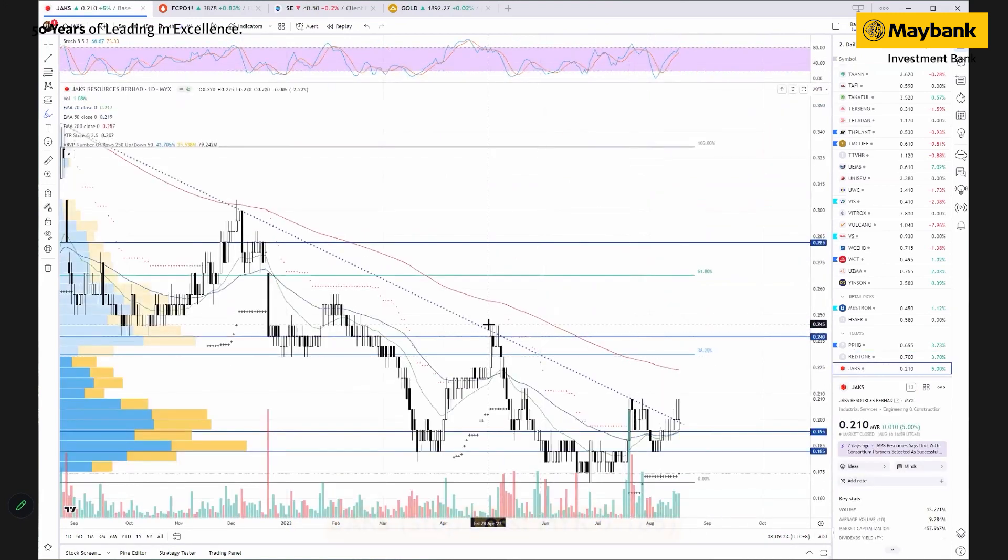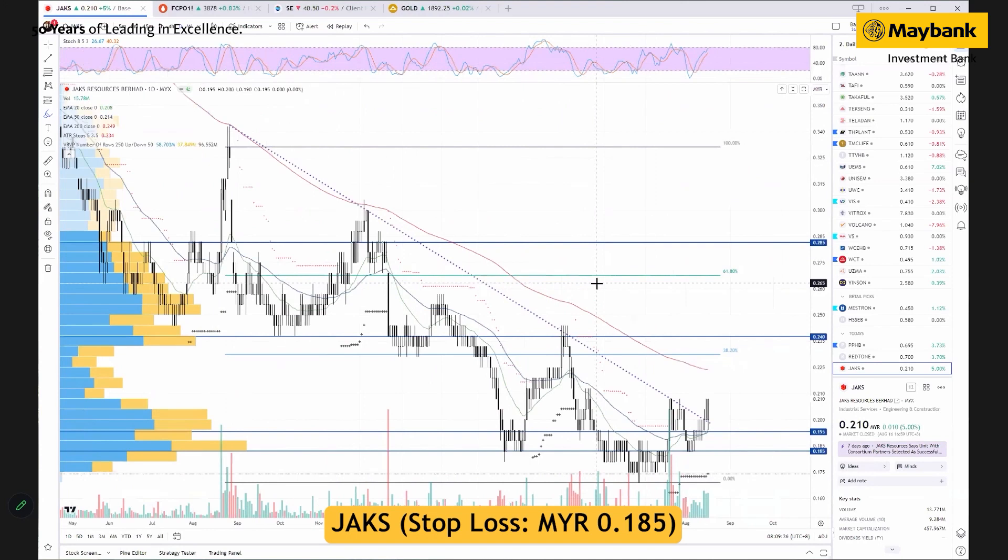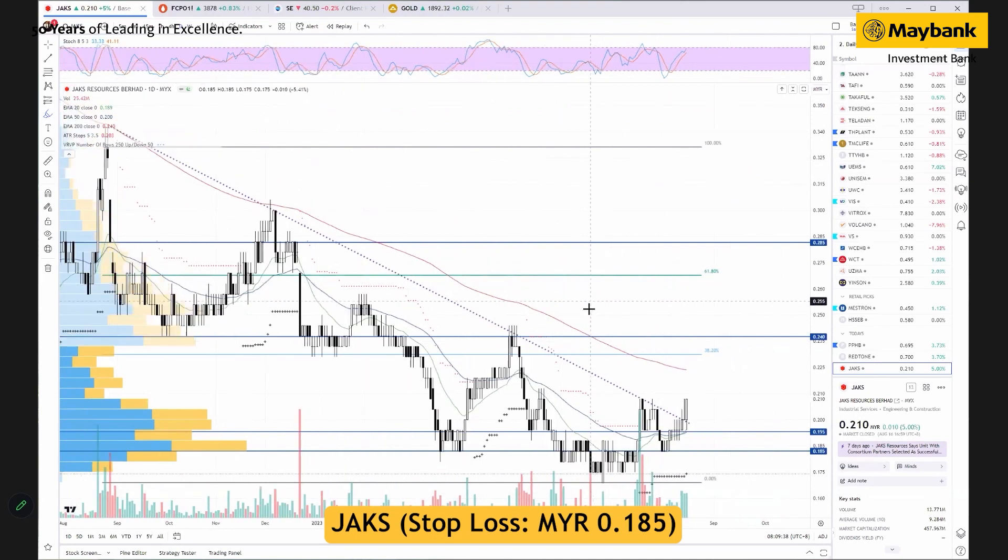Last but not least is AJA Resources. One of the reasons we highlight it is because the recent decline could be at the tail end, as the stock has taken out the downtrend line on the back of higher trading volume. Despite trading near the 200-day moving average, we think the stock has a decent chance to go beyond this level. A stronger baseline has formed over the past few months, so we put our technical target at 24 cents with a cut loss at 18.5 cents, and the next target should be at a 10 to 8 percent gain.